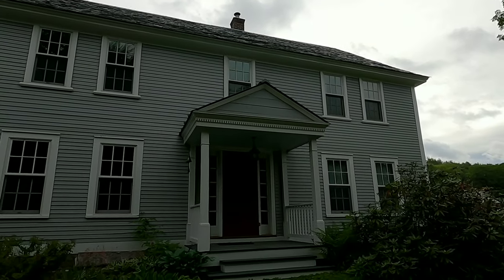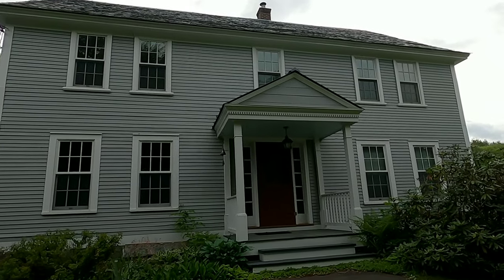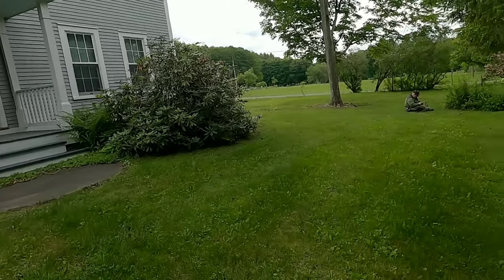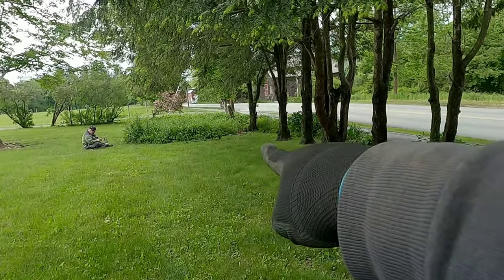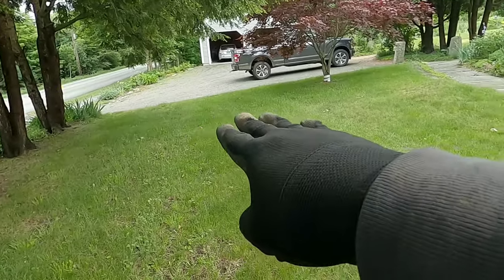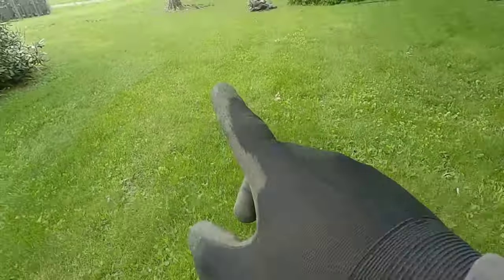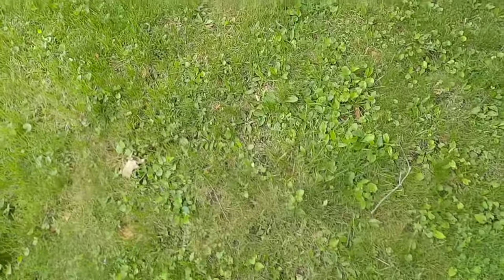I love these old houses up here in New England, and the landowners have been super, super kind - they've come out a couple of times, checked our stuff, and are very interested in what we're finding. Jim and I are running out of real estate. He's still over there where he found that copper. I actually found the thimble right in that corner there. We're going to start working our way through here and call it a day very shortly, but hopefully there's something I'm walking over right now.